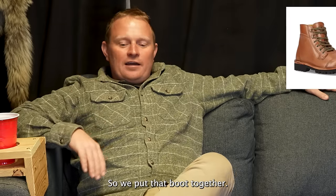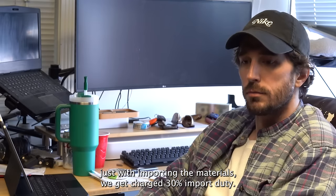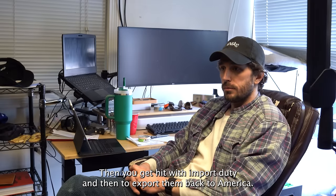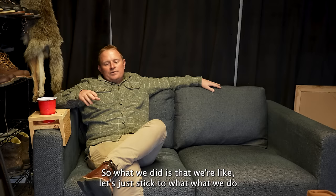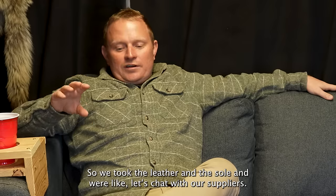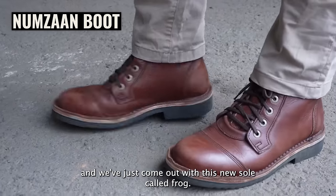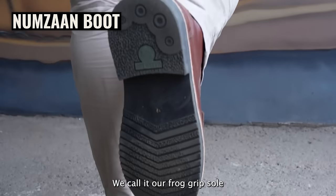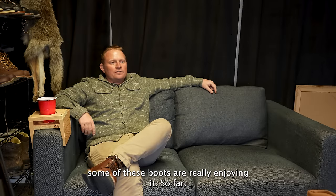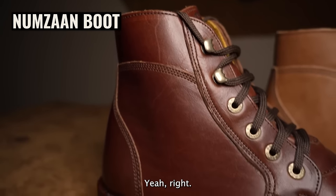We chatted with our suppliers and developed a veg re-tan leather upper. We also came out with a new sole we call the frog drip sole — something a little bit more formal. Lots of guys who've got these boots are really enjoying it so far. They look good. I've been walking around in the snow and they seem to be doing great.